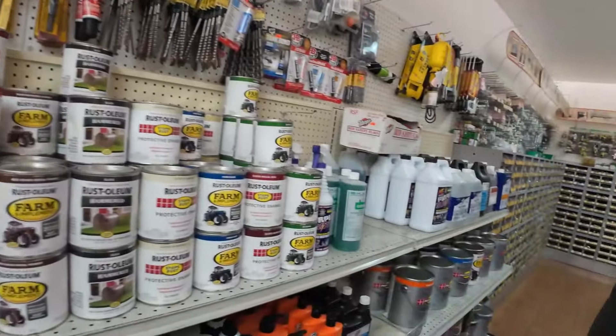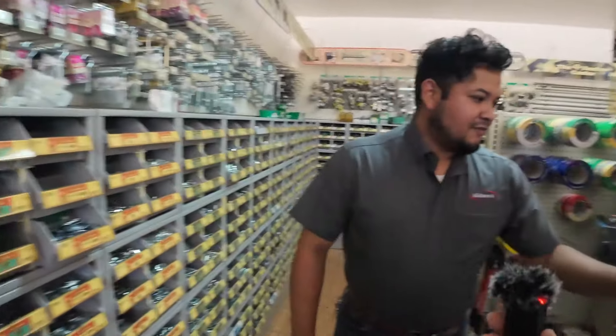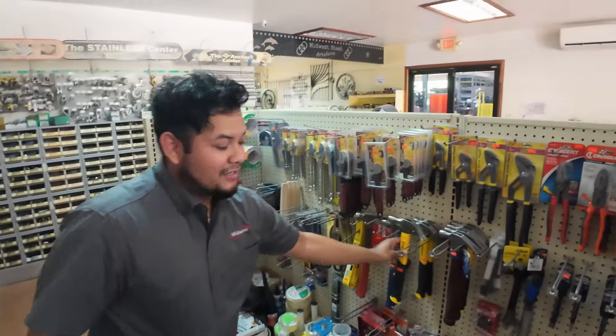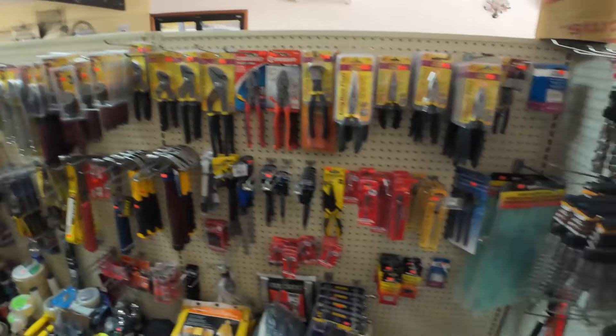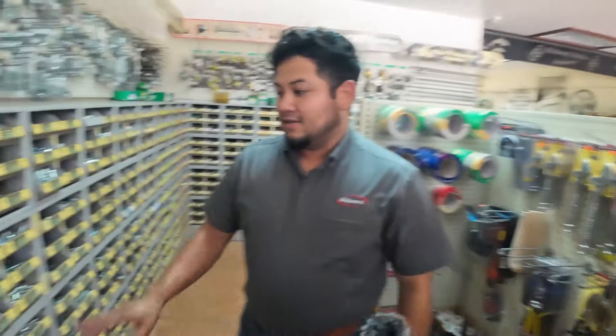To go along with that, we have paint brushes and different items so you can work the paint for whatever projects you have. Our display shows some of the items we have — a hammer, we all know what this is made for, hammers, pliers, drill bits, different things.